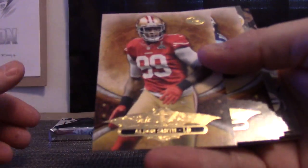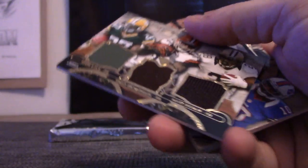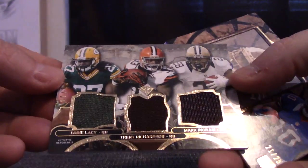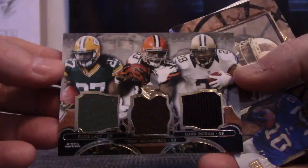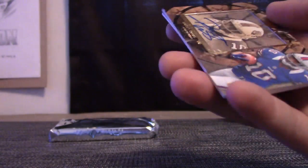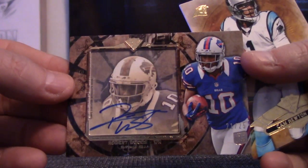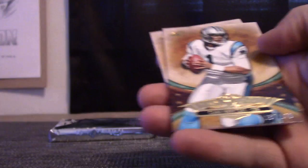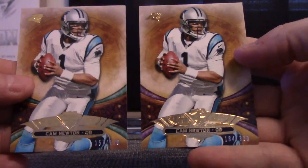Here we go — we have Smith Locker Marino triple jersey. Eddie Lacy, Trent Richardson, Mark Ingram — that was one of 36. Robert Woods, 21 of 25. Cam Newton numbered to 170, Cam Newton numbered to 320 — both parallels.